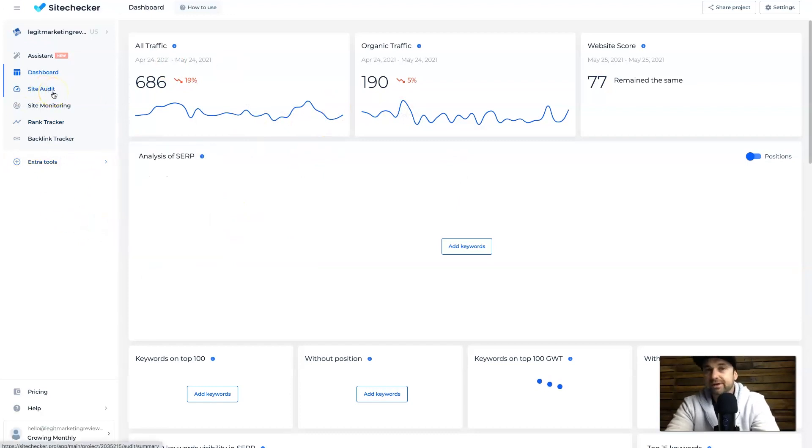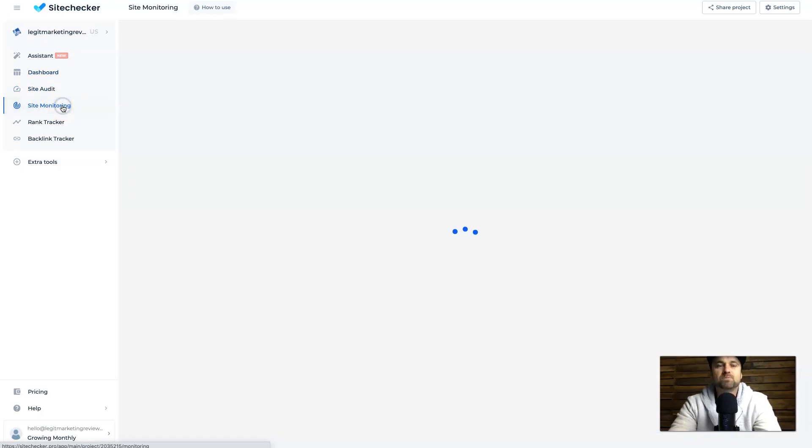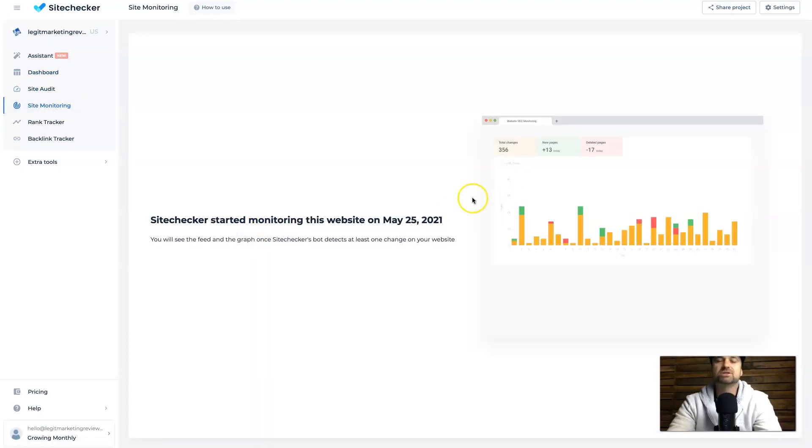We've seen the Site Audit already, so moving on to Site Monitoring — this is just going to show you the changes inside of your website. As you can see by the example, it shows the total changes inside of your website, new pages, deleted pages, and things like that. It monitors your pages every single day and shows you how many changes have been made. Once again, you can also share the project if you need to.